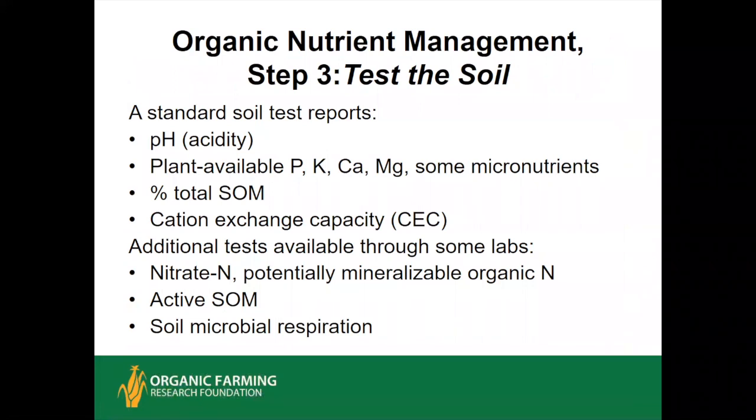The next step is to test the soil. A soil test is a double-edged sword. I would never tell an organic farmer not to test their soil, but I would caution them not to interpret it too literally, because a soil test is a snapshot of the chemical condition of the soil at one point in time. It's actually quite dynamic, and especially so for nitrogen, so standard soil tests don't report nitrogen.